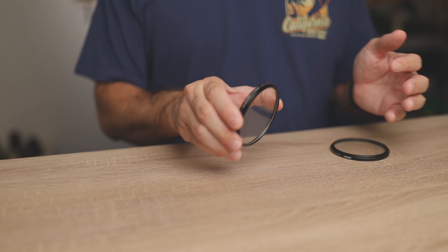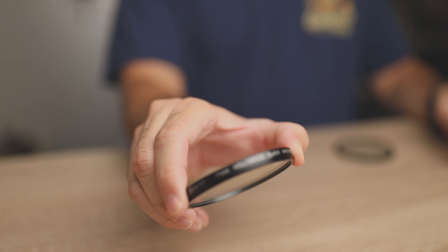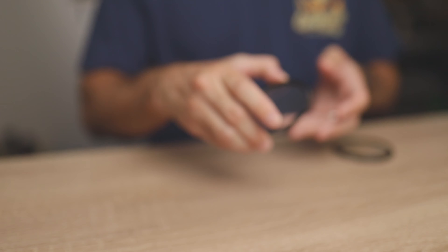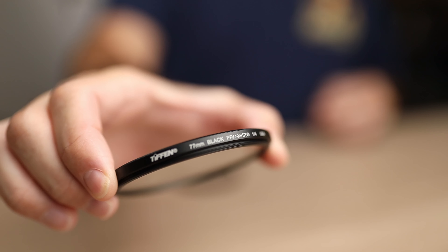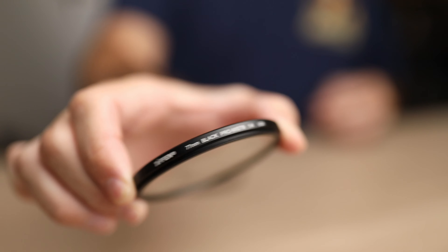Number one is from Schneider — the Hollywood Black Magic. This is a combination of two different filters and it's really cool. The other filter I'm going to talk about is the Tiffen Black Pro Mist. I think these are the two most popular filters out there right now, so giving them a head-to-head comparison I think might be interesting. Here we go.